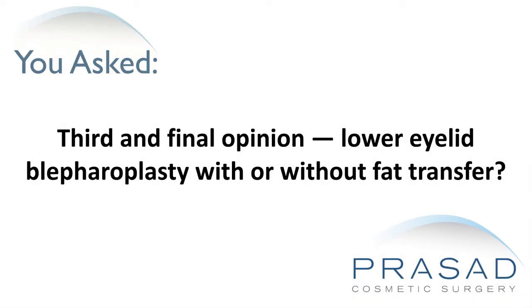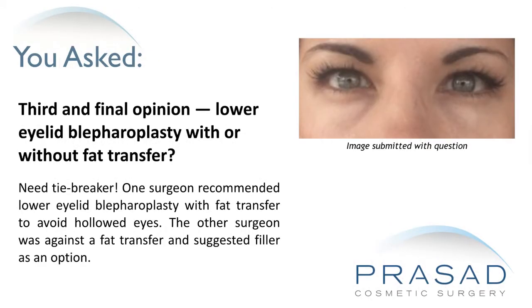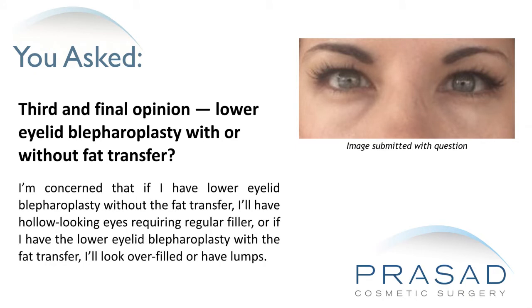Third and final opinion: lower eyelid blepharoplasty with or without fat transfer. Need a tiebreaker? One surgeon recommended lower eyelid blepharoplasty with fat transfer to avoid hollowed eyes. The other surgeon was against fat transfer and suggested filler as an option. The concern is that without fat transfer the eyes may look hollow requiring regular filler, or with fat transfer there may be an overfilled or lumpy appearance.